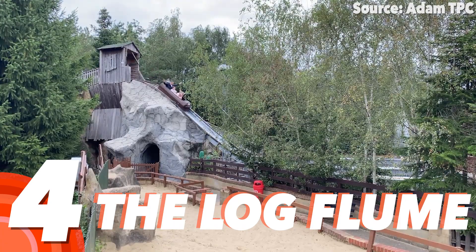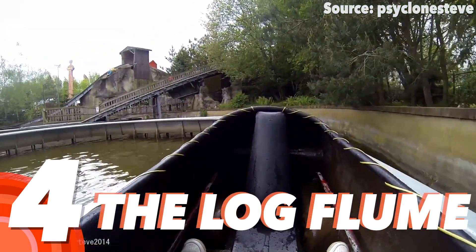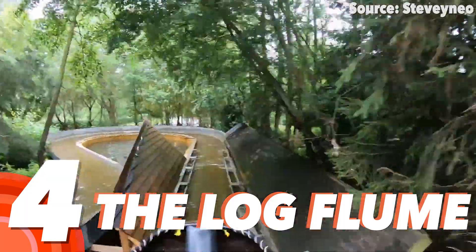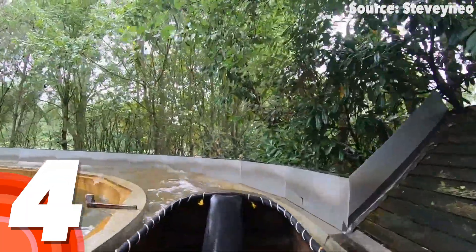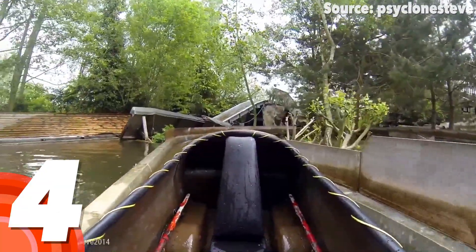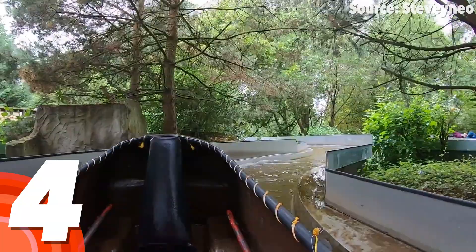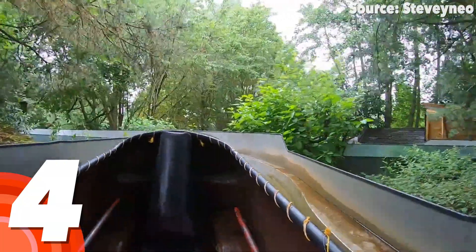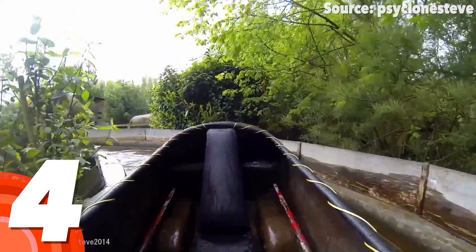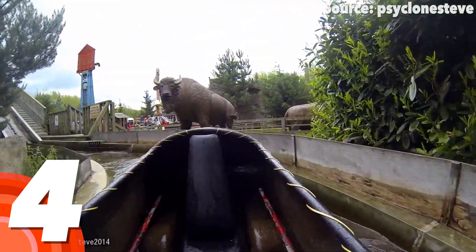Number 4: The Log Flume. If racing is not for you but you like the idea of getting wet, then look no further — as in my eyes, Gulliver's Land is home to one of the only decent log flumes in the UK. Bar the very, very dirty water, the theming is once again spot on, with its great collection of rockwork, trees, and even rustic buildings surrounding your expedition.